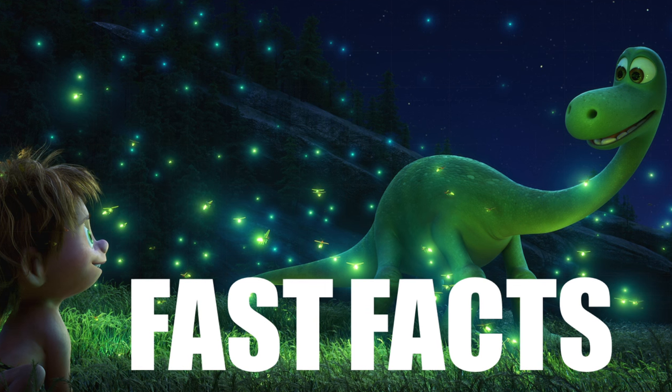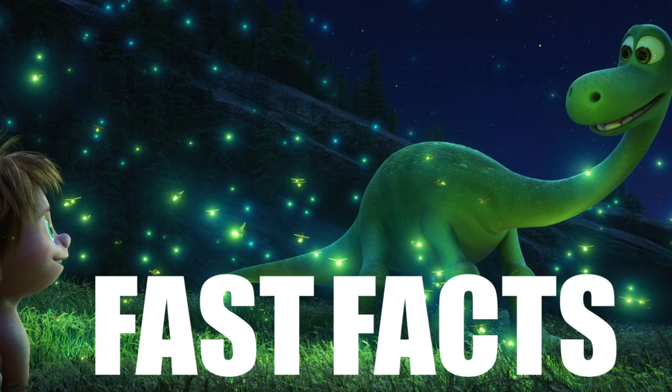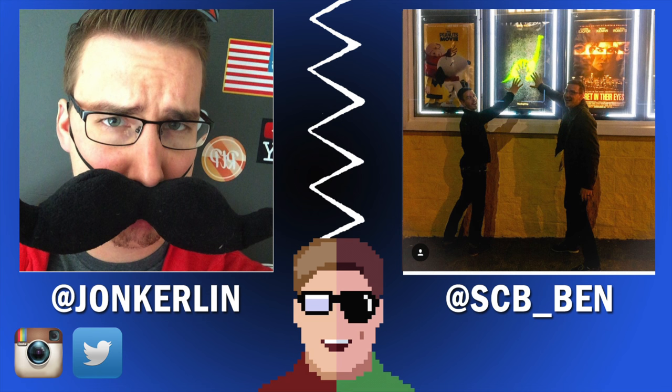Thanks for watching this edition of Pixar Fast Facts, and be sure to stay tuned for more information than you ever wanted to know about the Pixar films. Side note: upon uploading, this film has only been out for about 48 hours. We may revisit this topic once we have definitive location of many of our favorite easter eggs.